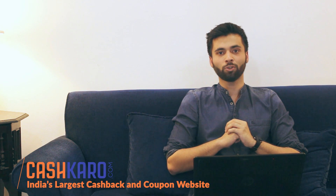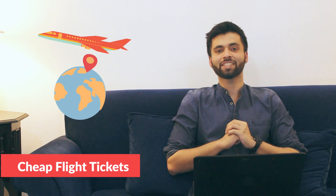Hello and welcome to another video from CashKaro, India's largest cashback and coupon site. Today I will tell you how to book your domestic flight ticket and save money every time.